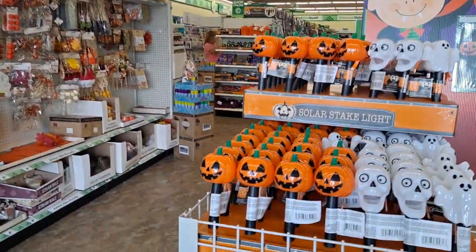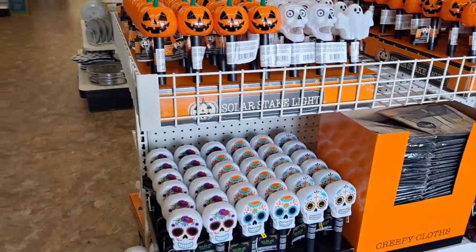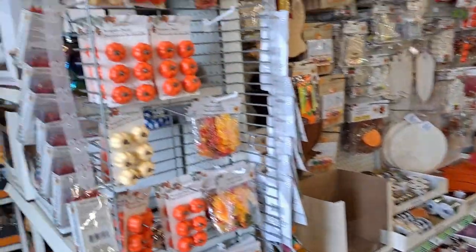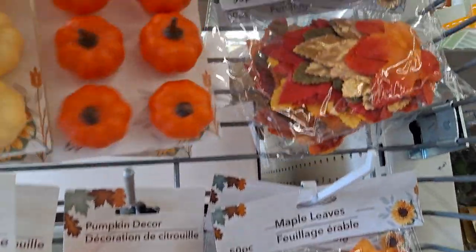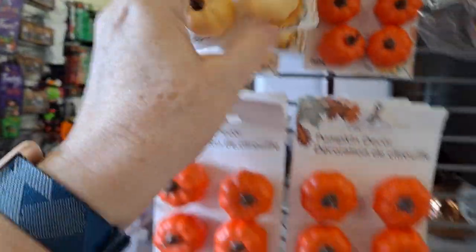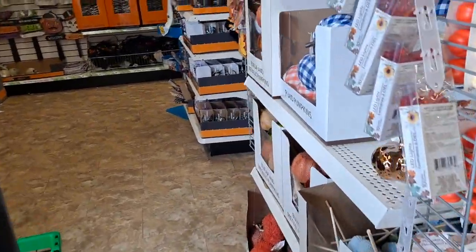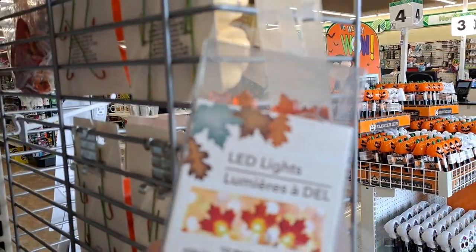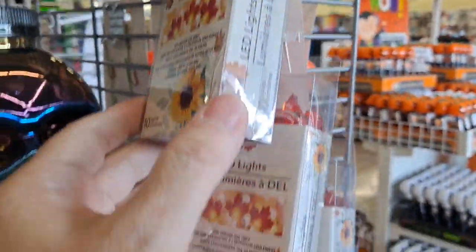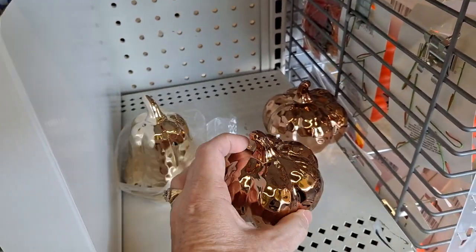These are the solar stake lights. There are metallic leaves in there too. And here are the LED lights and the leaves. It looks like it's just the leaves. So pretty.